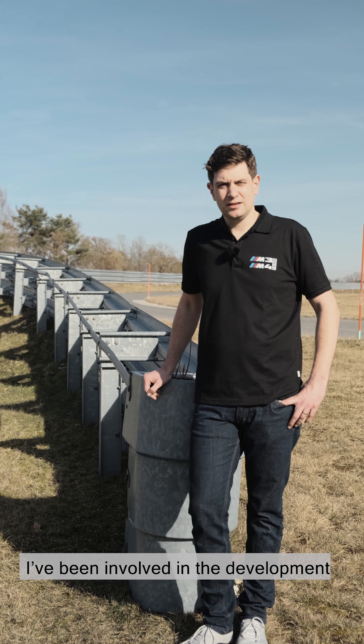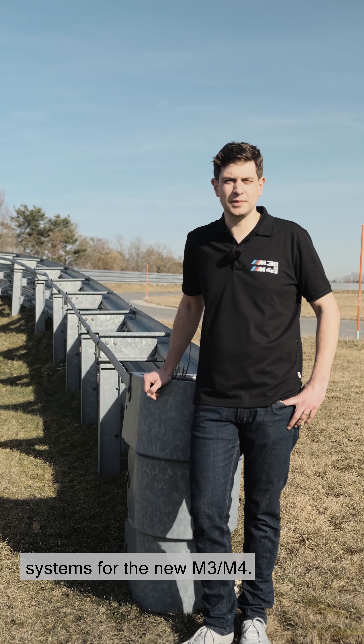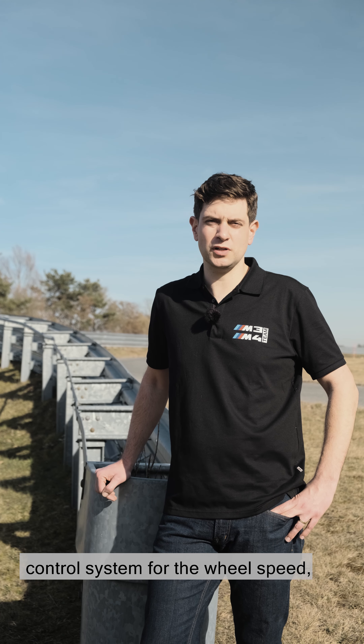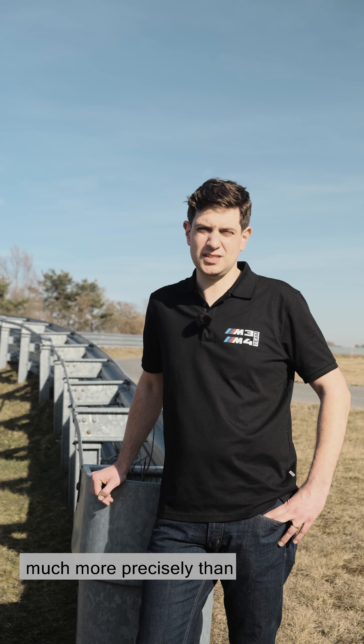Hello there, my name is Manuel. I've been involved in the development of the traction control and stability systems for the new M3-M4. The new M3-M4 has an integrated torque control system for the wheel speed — the actuator wheel slip limitation — which means we can catch the slipping wheels very quickly and very precisely, much more precisely than before.